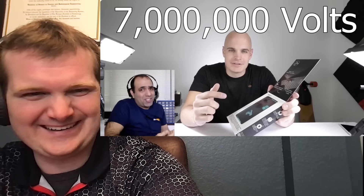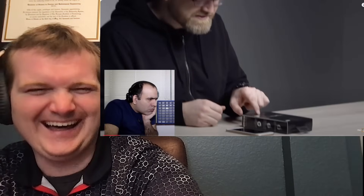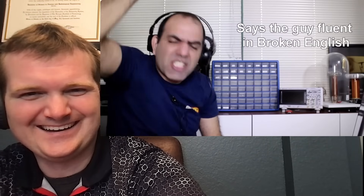There must be a typo somewhere — Amazon says 7 million, maybe that's the typo. It says it right on the box. Let's download its user manual. 'Yellow jacket case is a 7 million voltage stun gun.' A 7 million voltage stun gun? Really? Voltage is the electromotive force or the potential energy required to move the electrical charge. The unit is volt — 7 million volts stun gun. I reject your claim based on such a simple grammatical error.